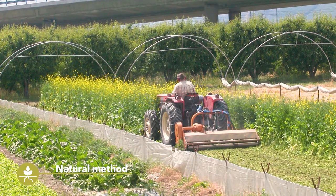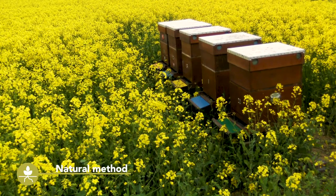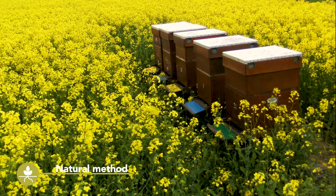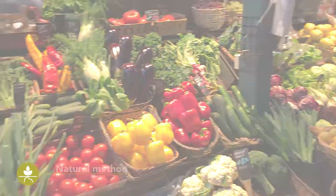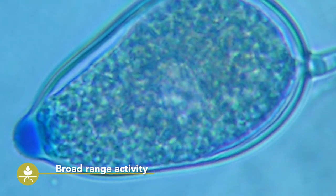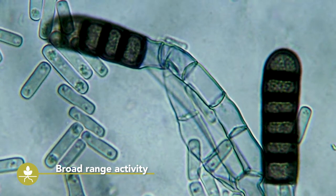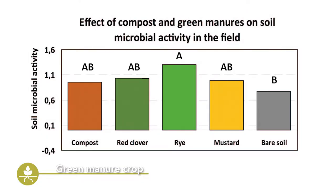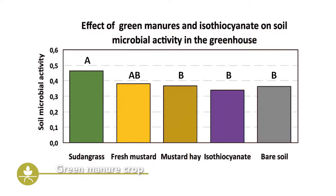Even though biofumigation is based on the generation of toxic substances, it is a natural method. There are no reports of negative impacts using this method on beneficial organisms, and therefore the method is widely accepted and also adopted by organic growers. The effect of biofumigant crops is not specific — in principle, isothiocyanates and hydrogen cyanide affect a wide range of soil-borne diseases simultaneously. Next to the release of toxic gases, biofumigation crops have the same effect as traditional green manure crops: they stimulate the general soil microbial activity, resulting in a reduction of soil-borne disease pressure.